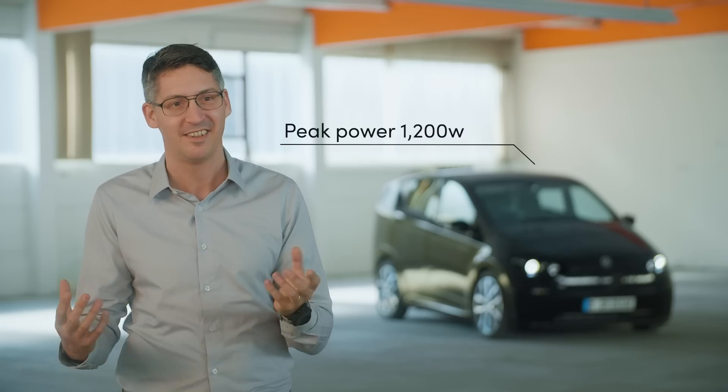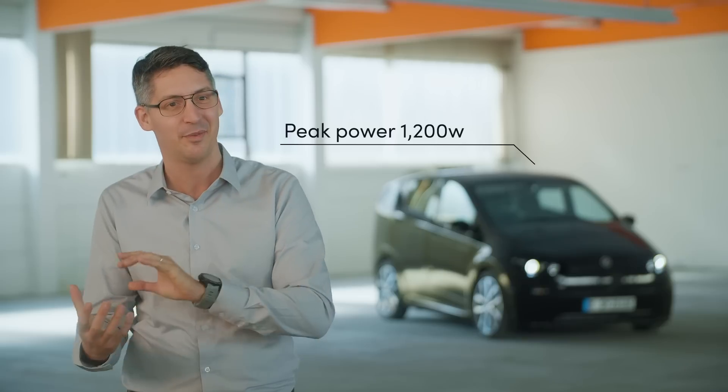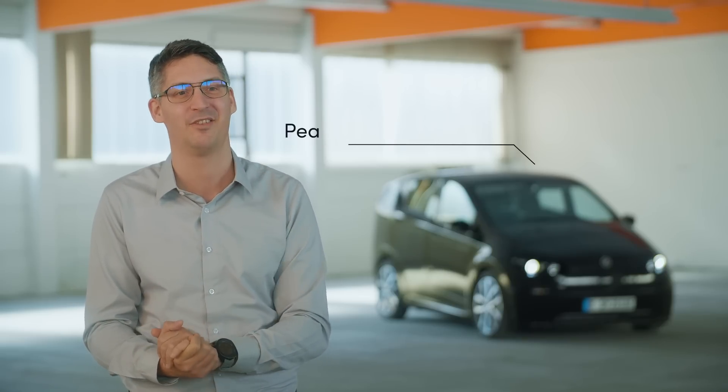And at the end, we still have the same power installed on the vehicle, so it's a change of technology, but we will have the same power installed on the vehicle.